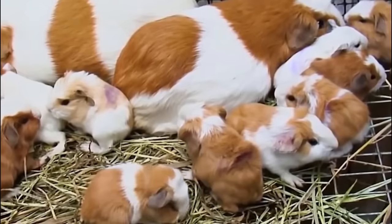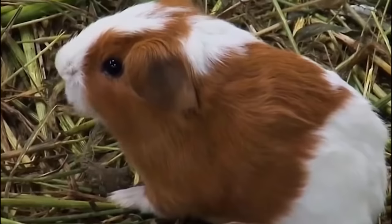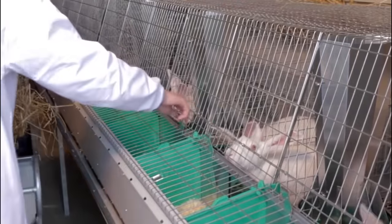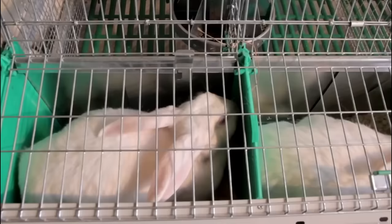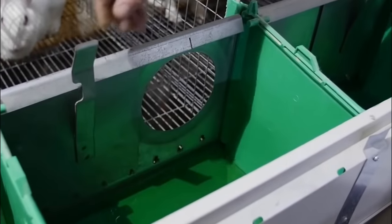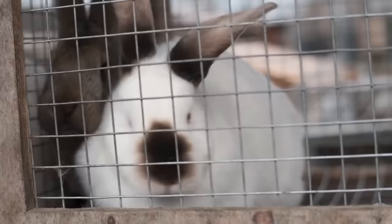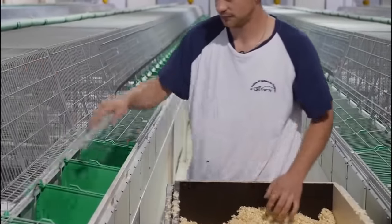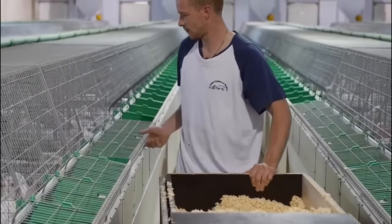Rabbit farming also has a lower impact on water usage, as rabbits have lower water requirements compared to larger livestock, which is particularly significant in regions facing water scarcity. Implementing sustainable practices further enhances environmental sustainability, such as composting or utilizing rabbit manure as fertilizer to create nutrient-rich soil amendments. The use of renewable energy sources, such as solar or wind power, can reduce reliance on non-renewable energy and decrease the carbon footprint. Rabbit manure is also an excellent organic fertilizer, rich in nitrogen, phosphorus and potassium, which are beneficial for soil health and plant growth.